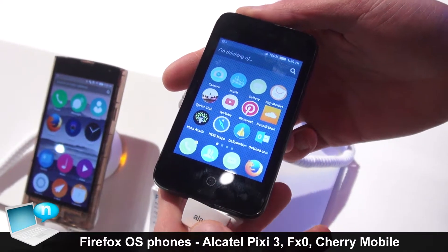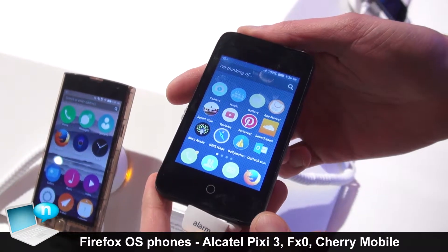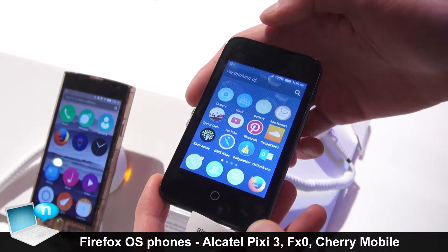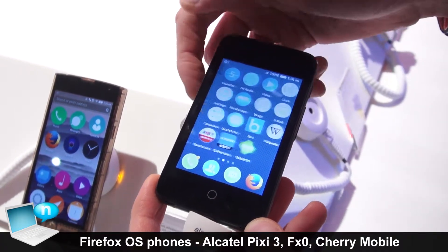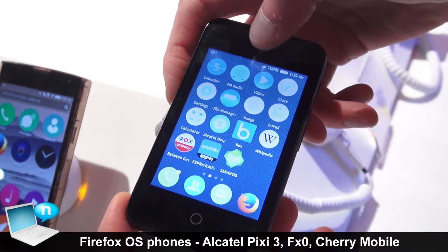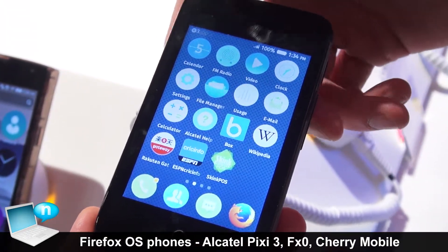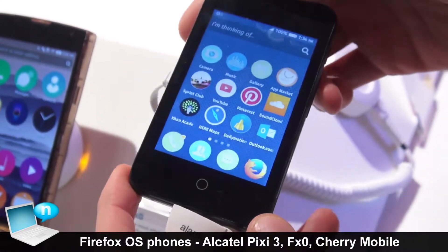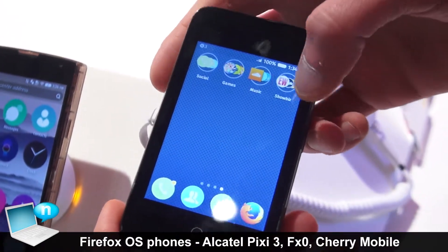So this is the Alcatel Pixie 3. It's coming soon to the Middle East and Africa through Orange. It showcases Firefox OS 2.0 by Alcatel. It's three and a half inches with a dual core processor.